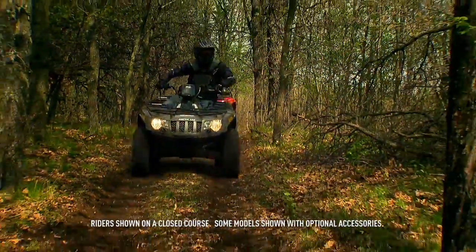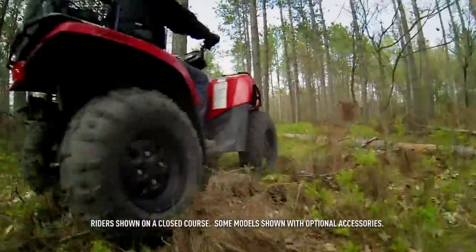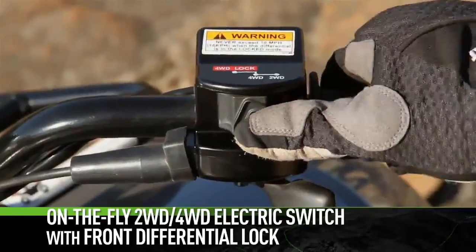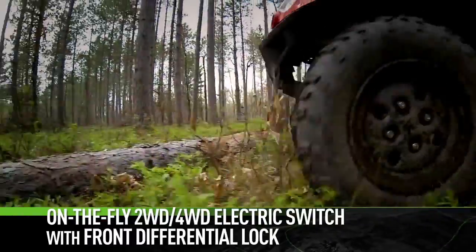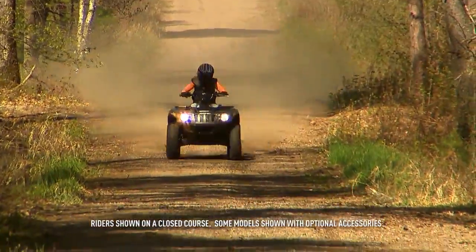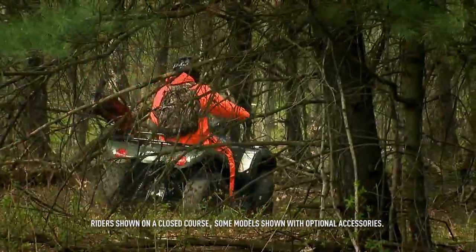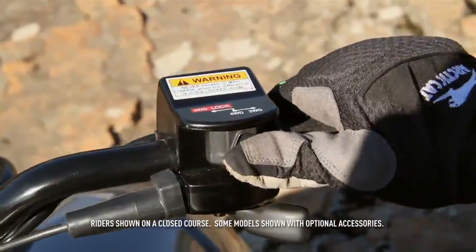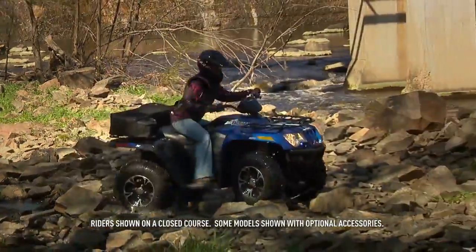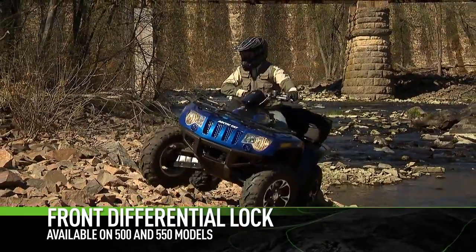Everything that goes into an Arctic Cat is purpose-built. Our two-wheel drive, four-wheel drive electronic system is the ideal setup. You have complete control instead of having to rely on some computer to make the decision for you. Two-wheel drive is great for ripping down the trail or working the back 40. When you need a bit more traction, flip the switch on the fly and power is sent to the front wheels. When terra firma throws you a curveball, activate the electronic front differential lock for magnet-like traction.